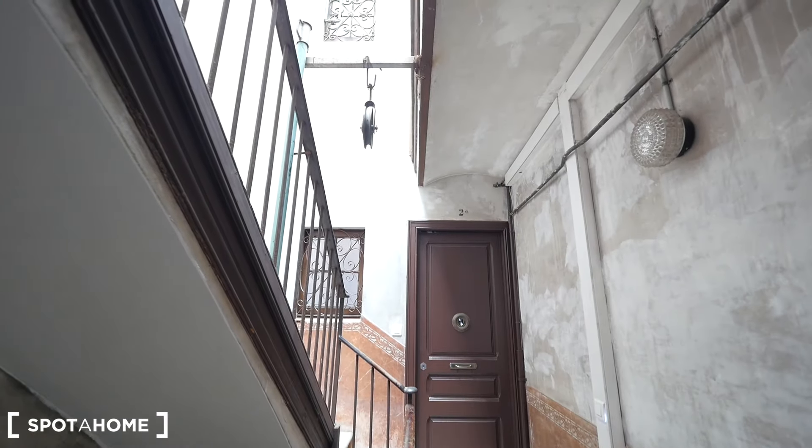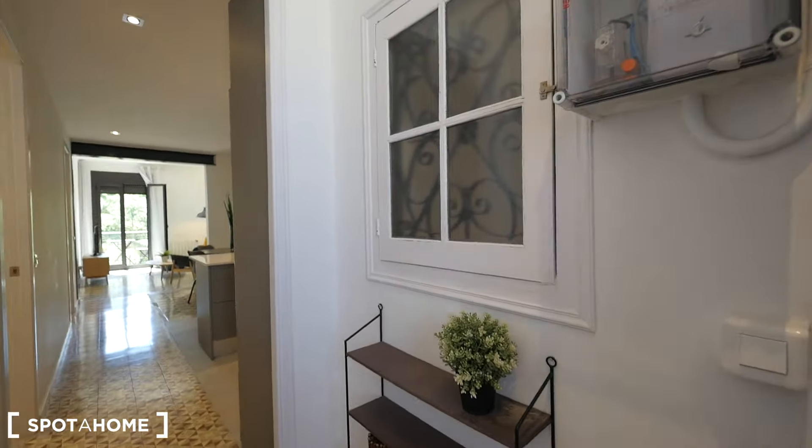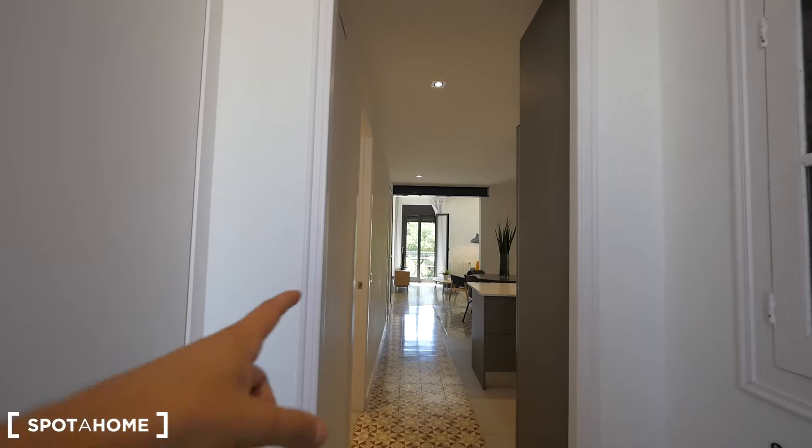This is the entrance to our apartment. We are on the third floor — there's no elevator, so you need to take the stairs. The stairs have been restored, with the original walls. This is the hall. We have some shelving here next to the entrance and a window to the stairs.